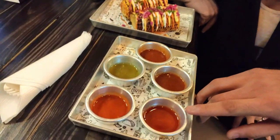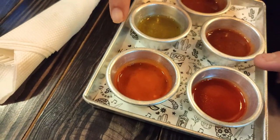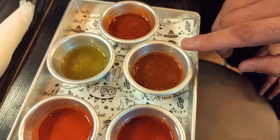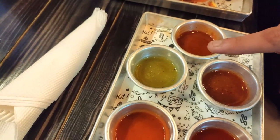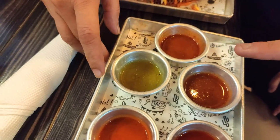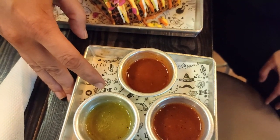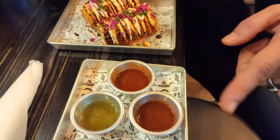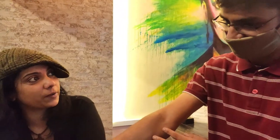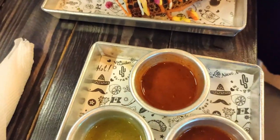The first one is Salsa Macha, second is Habanero Salsa, third is Salsa Roja, and fourth is Salsa Verde. Are they all going to be spicy? The last one is more spicy — that's why it's called Ghost Pepper. Thank you for giving me all the information.